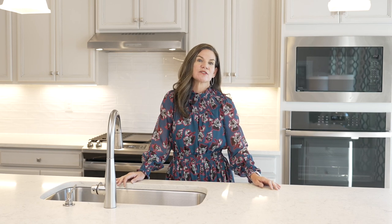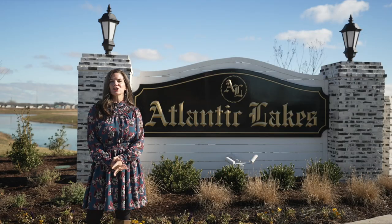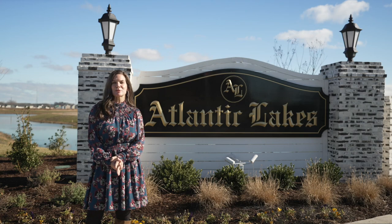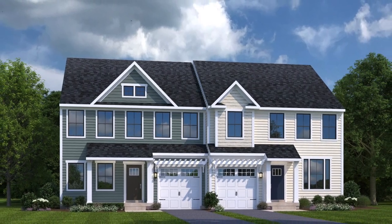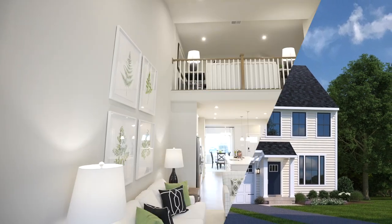Hi, I'm Tara and I'm excited to introduce you to Atlantic Lakes Twin Villas. Atlantic Lakes is an established community in the Fenwick Island area of Delaware. From the moment you pull into your new neighborhood you'll be impressed by the beautiful streetscapes featuring coastal farmhouse exteriors, open space, and eight lakes throughout the community.